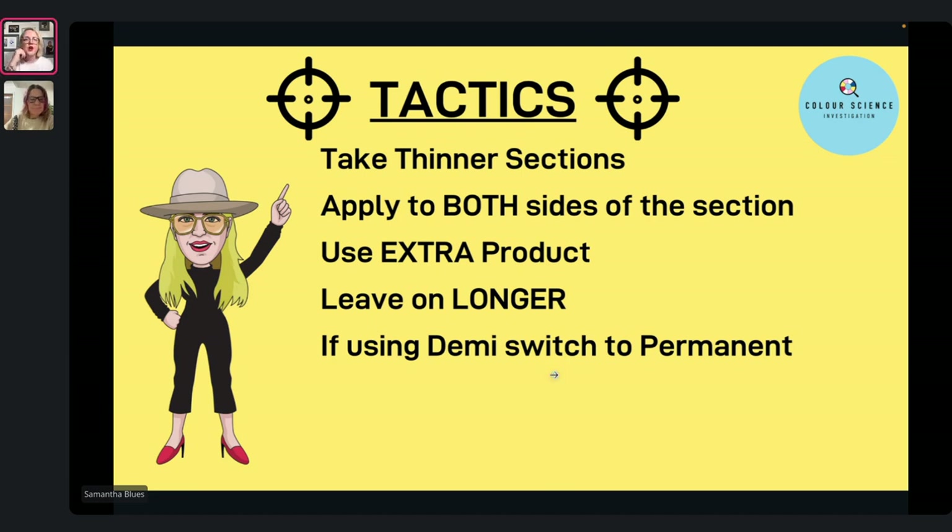If using a demi, switch to a permanent. With a demi you don't have the ammonium to open the cuticle and allow your colour to work. If you're using a demi that has ammonium, fair enough — but if you're still not getting the result, move to permanent. Permanent is going to be better, allowing you to actually coat the hair and get that coverage.